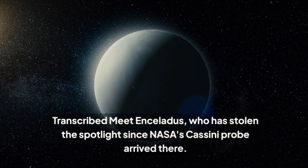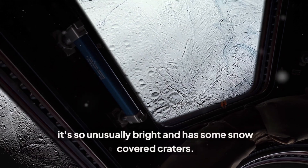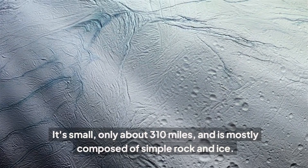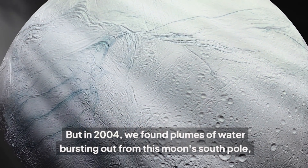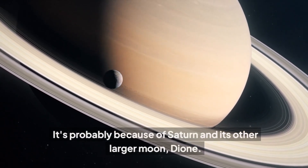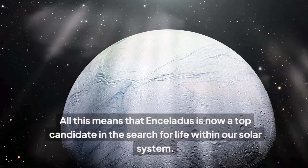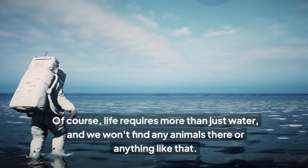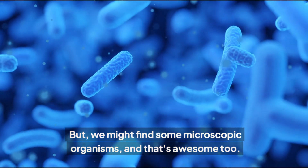Meet Enceladus, which has stolen the spotlight since NASA's Cassini probe arrived there. Enceladus is covered in a sort of snowy blanket, which is why it's so unusually bright and has some snow-covered craters. It's small — only about 310 miles — and is mostly composed of simple rock and ice. But in 2004, we found plumes of water bursting out from this moon's south pole, which means there's liquid water beneath its icy surface. This is probably because of Saturn and its other larger moon, Dione — their gravitational dance creates tidal forces that keep Enceladus warm and lively. All this means that Enceladus is now a top candidate in the search for life within our solar system. Of course, life requires more than just water, and we won't find any animals there, but we might find some microscopic organisms — and that's awesome too.